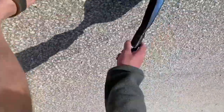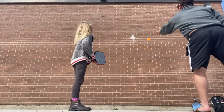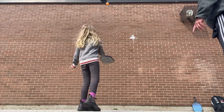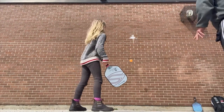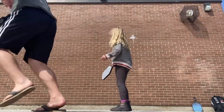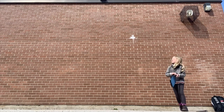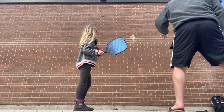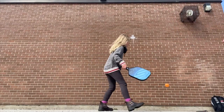I introduce a cooperative drill: 'We're gonna do this together.' I toss the ball, she hits it, and I catch it. Toss, hit, catch — a structured sequence to help her feel a rhythm. I coach her to push the paddle down. After a few tries she starts to find some success with the pattern.